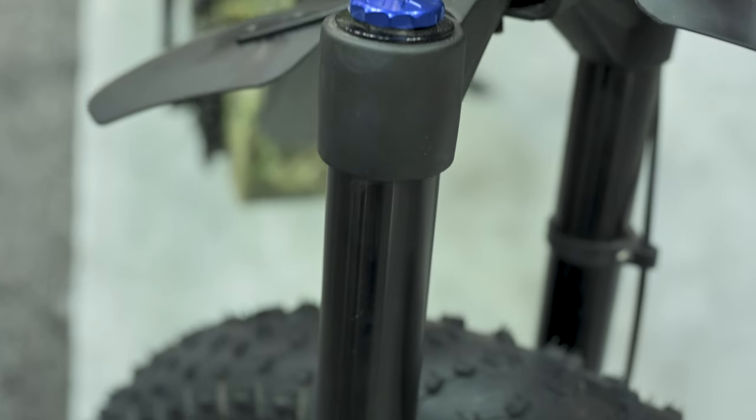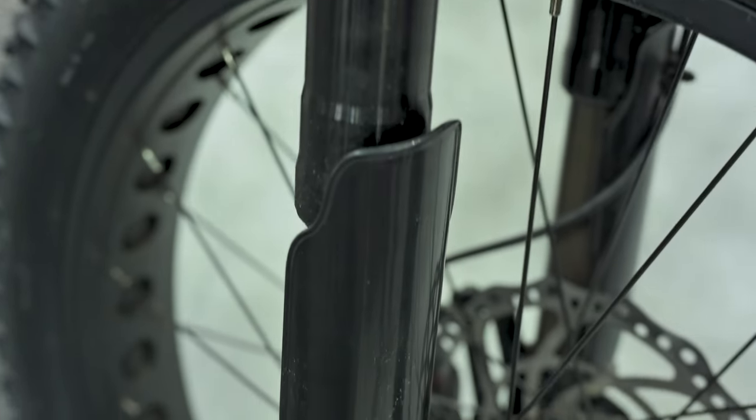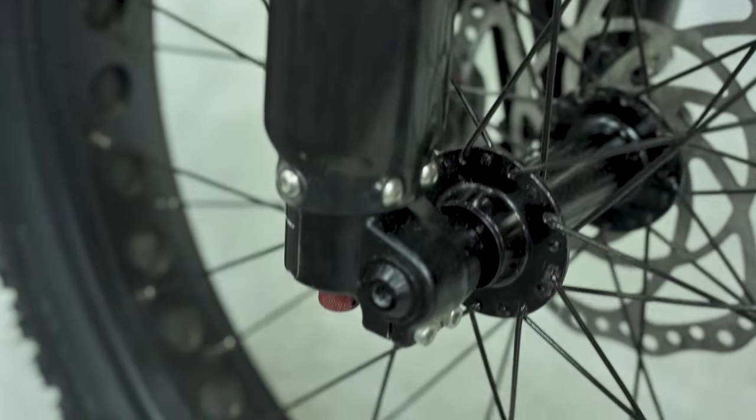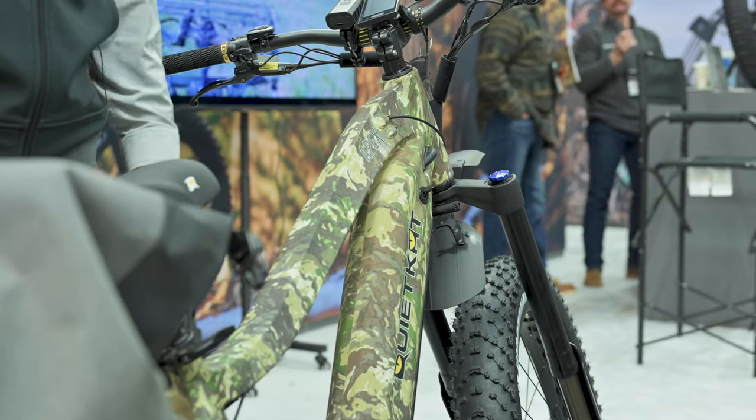We run a front suspension — it's a rigid hardtail, but that air shock is an inverted fork, much like a motorcycle. Think of dirt bikes and motorcycles. It's really geared for heavier riders and heavier weight, and can handle a lot more rugged terrain.